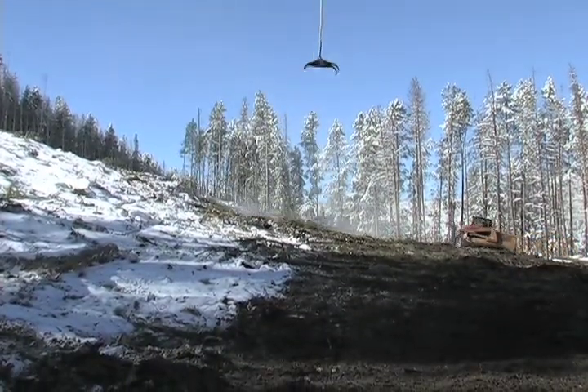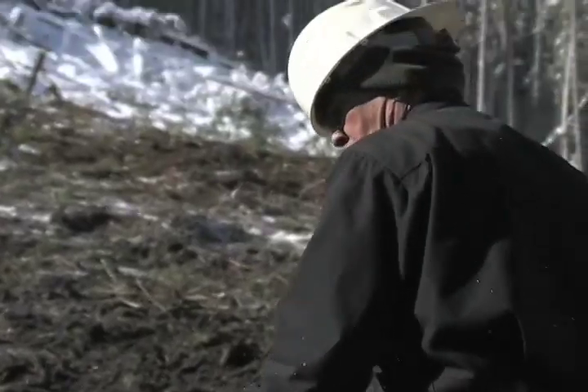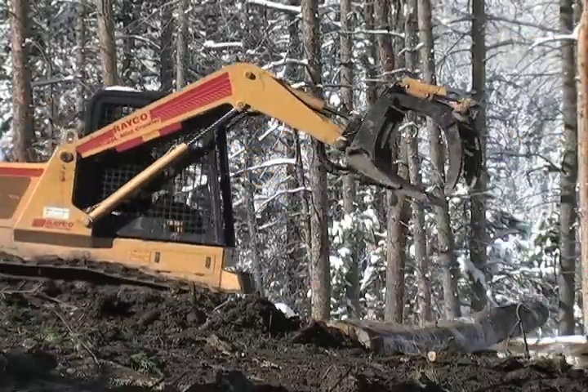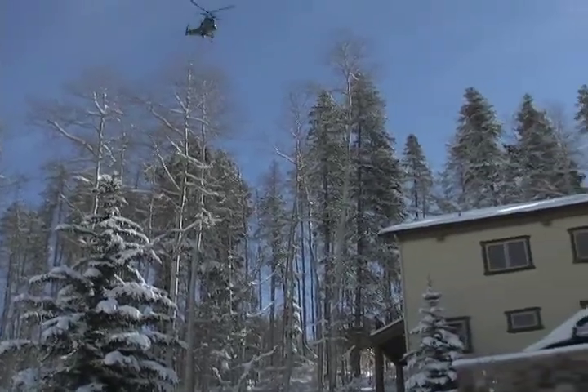The county contributed $250,000 to pay for the helicopter logging operation. The goal is to reduce the threat of wildfire, while at the same time speeding the natural stand replacement process in some of the heaviest hit areas by the pine beetle, increase aspen regeneration to help speed reforestation around the neighborhoods of Vail, and create a shaded fuel break by generating more aspen — a less flammable species — in and around the neighborhood.